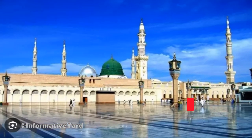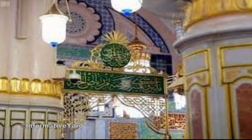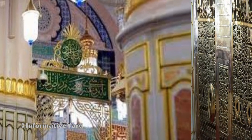Upon arrival at the Prophet's Masjid courtyards, visitors are guided to designated entrances through guidance screens. Trained staff receive them and guide them through the visit stages.